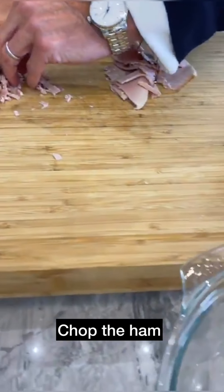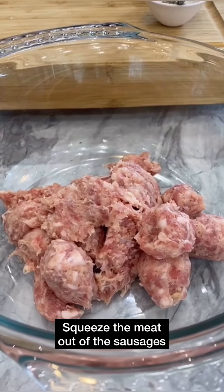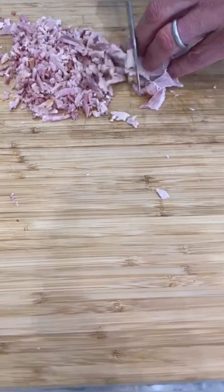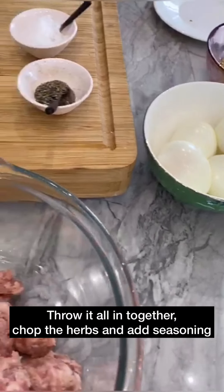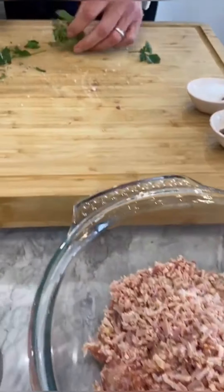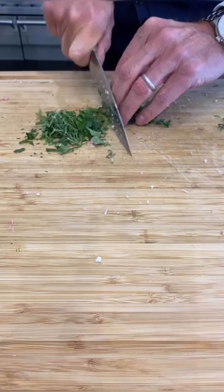Chopping them up quite fine. We squeezed the sausage meat out of the sausage skin, which was not a pleasant experience for either of us. So you chop that nice and finely, and then you're going to just roll it all in. I'm going to chop those herbs. All going to become super fresh — just like you and I, darling. So chopping up the herbs.